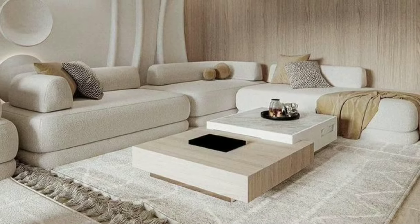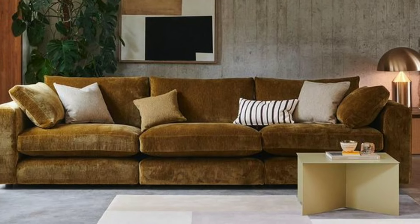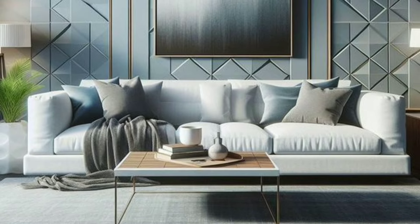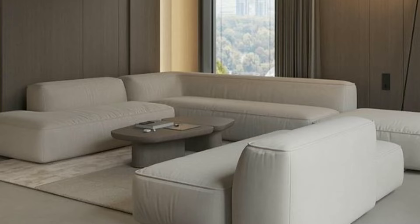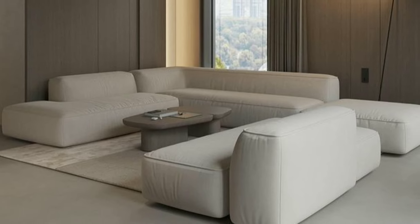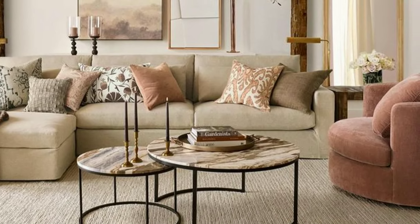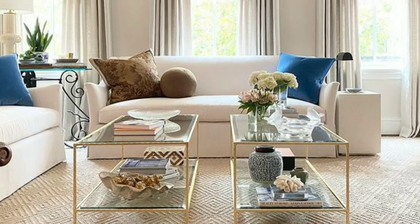By following these easy tips, you can transform your living room into a stylish and comfortable space that you will love spending time in. Whether you are relaxing with a good book, hosting friends for game night or simply enjoying quiet moments with your family, your beautifully decorated living room will be the perfect backdrop for making treasured memories.